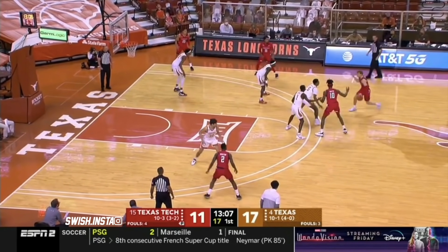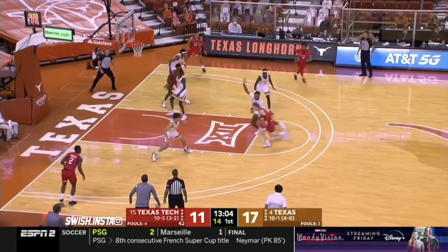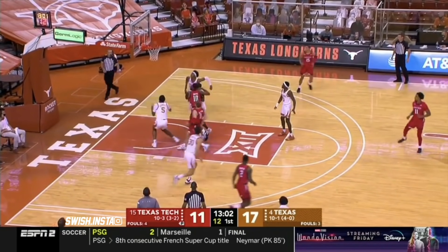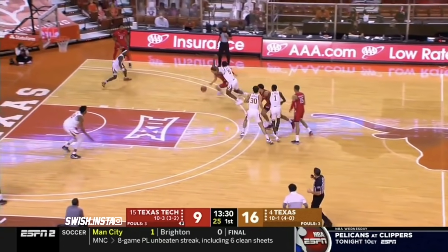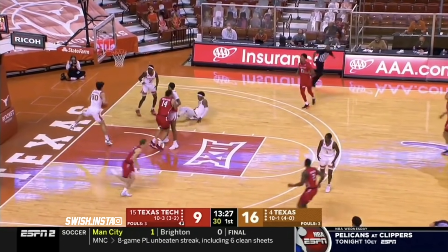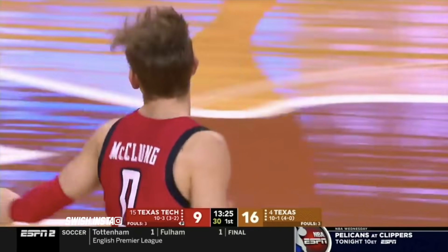They're going to spread the floor with Jones — Tyreke Smith setting a ball screen. McClung forcing his way to the rim and getting the hero for this Texas team. Brings that toughness. There's McClung, nice drive. Look at that circus shot from Mac McClung.